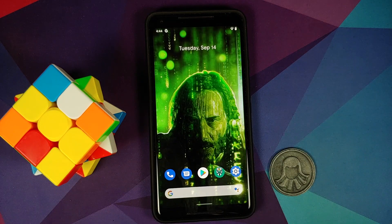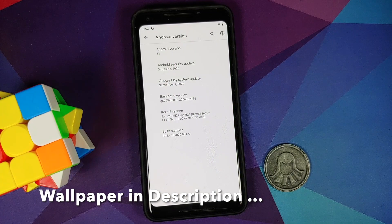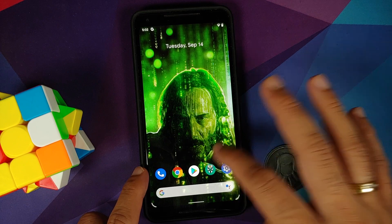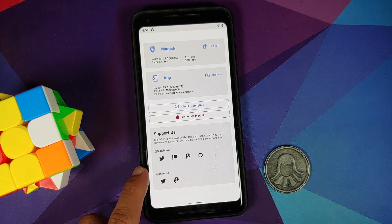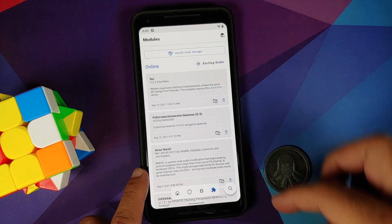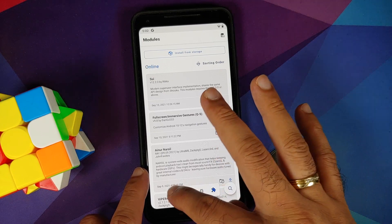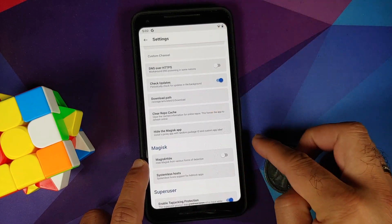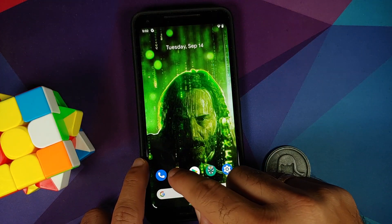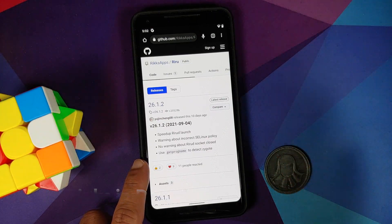In September 2021, Google made some changes and SafetyNet started failing — the previous workarounds stopped working. So now let us go ahead and fix this. We are back on the Pixel 2 XL with everything removed. The first step I recommend is to remove any other modules or fixes you have. As you can see, I have no other Magisk modules, and I have also disabled Magisk Hide in settings.